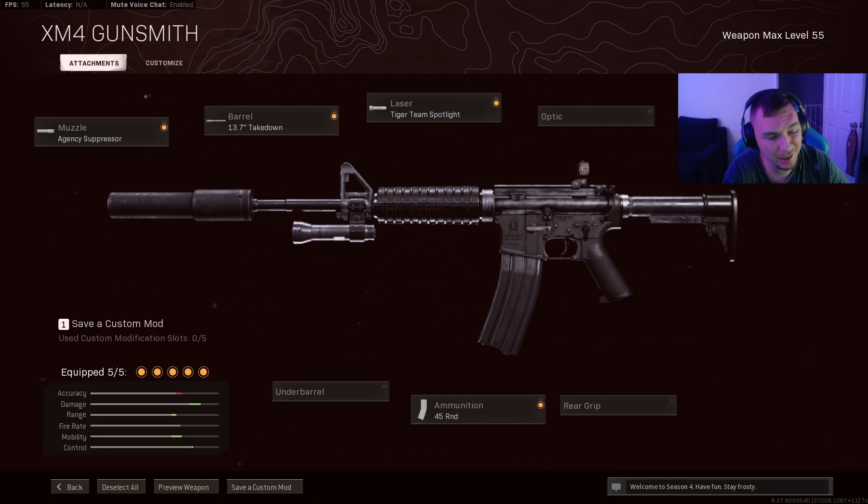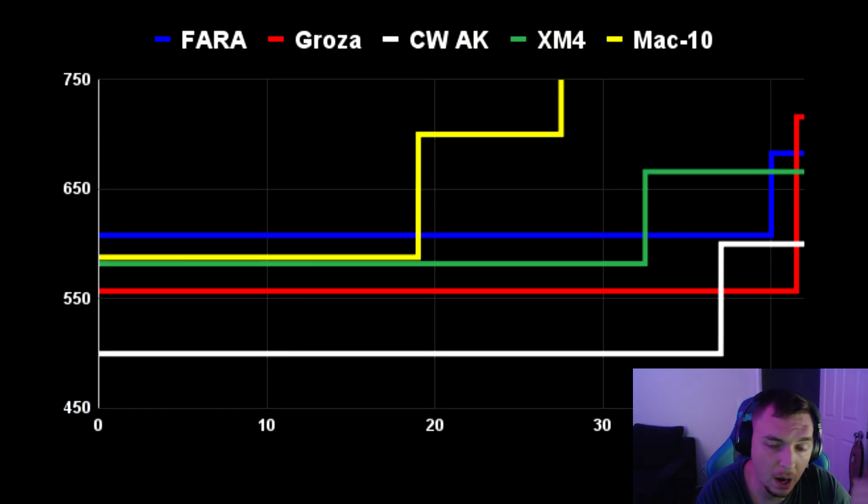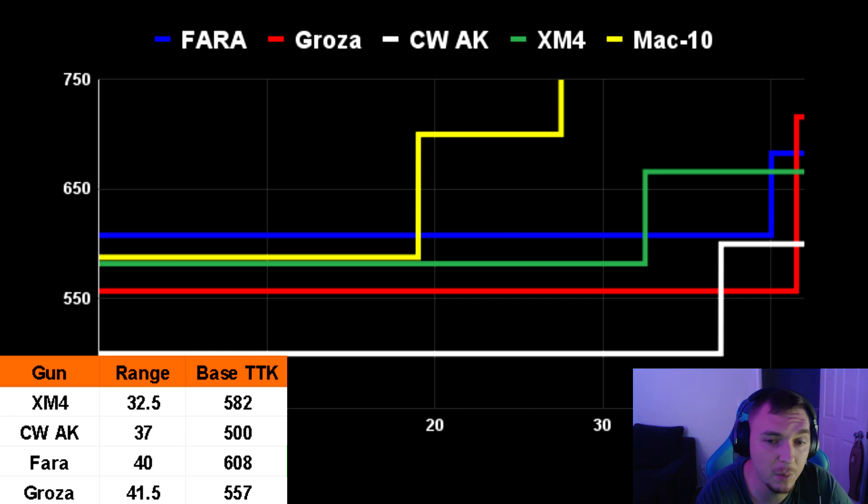We're going to take a look at the overall time to kill of these guns and compare them head to head. The AK is at 500 milliseconds which is godly — faster than a lot of SMGs. The Groza after its buff is now at 557ms, killing faster than the FARA, Bullfrog, MAC-10, and XM4. The MAC-10 is included on the chart so you can see why the double AR meta is a thing — the XM4, Groza, and AK all kill faster than the MAC-10 and have significantly better range.